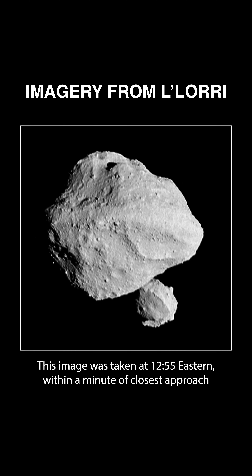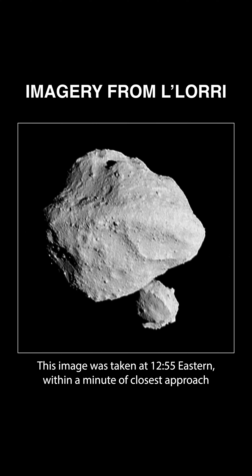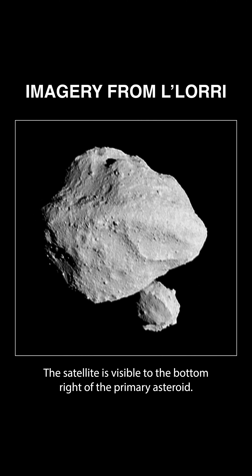On November 1, 2023, NASA's Lucy mission was scheduled to fly by and image its first main belt asteroid, Dinkinesh. However, when the team downloaded the spacecraft imagery, it made an unexpected discovery: asteroid Dinkinesh has a satellite, making it a binary asteroid system.